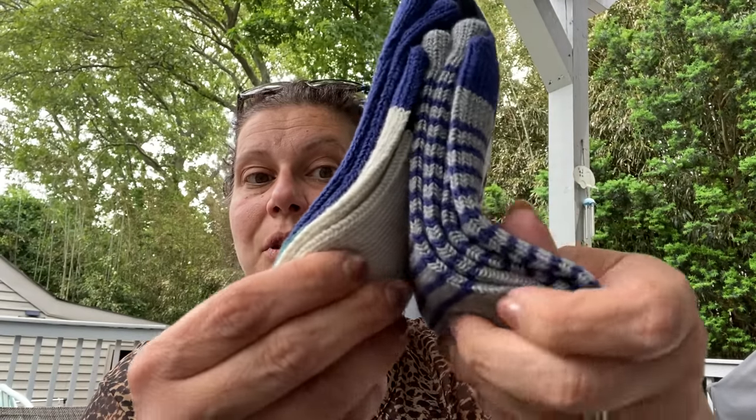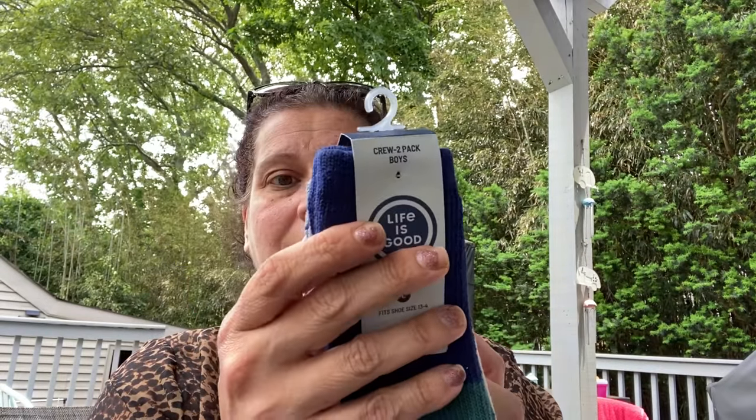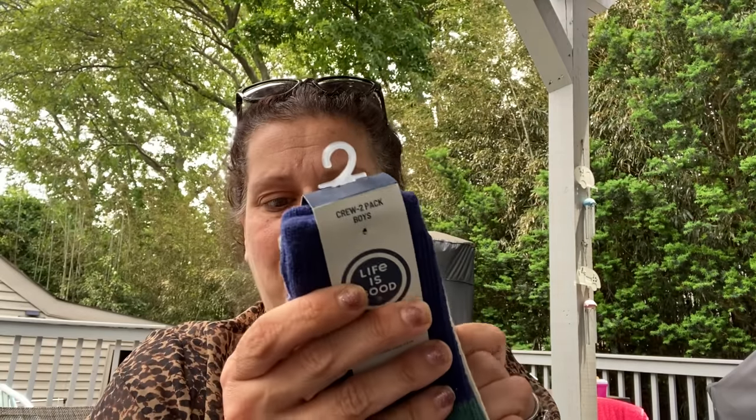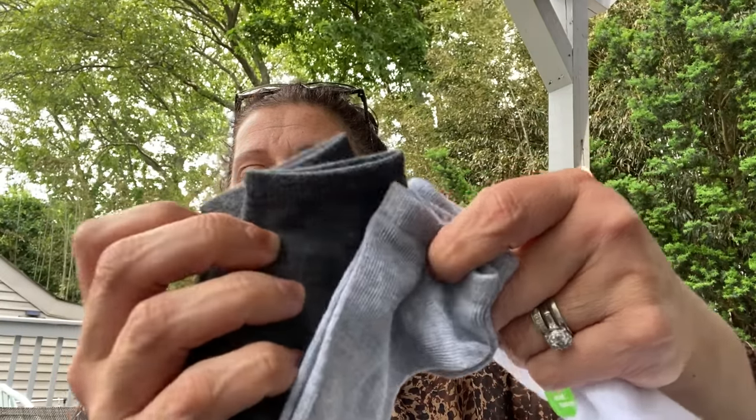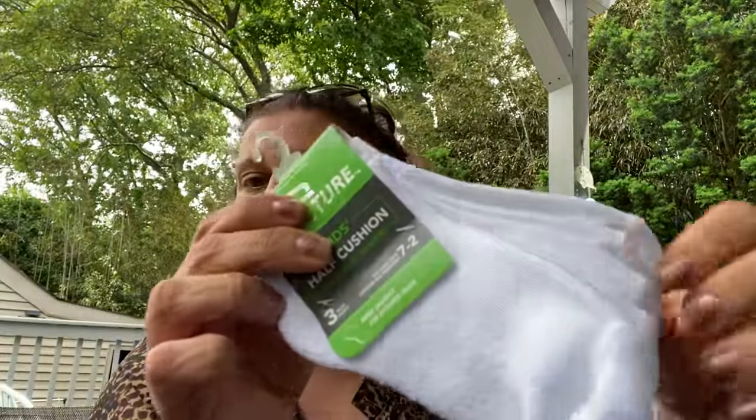Then some fresh summer socks — low cuts. A three-pack of black, charcoal, and light gray little boy socks, and these kids' half cushion low cuts — nice little white fresh socks, which never stay white that long.